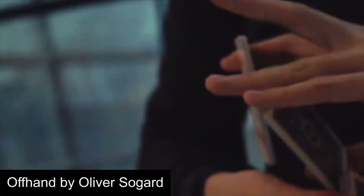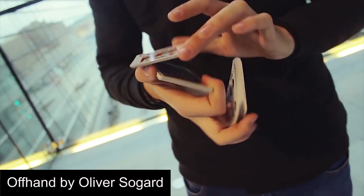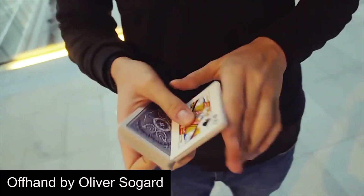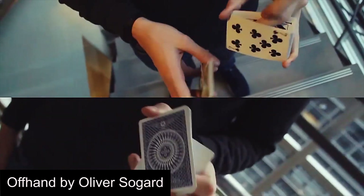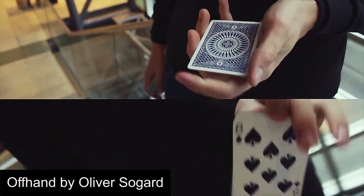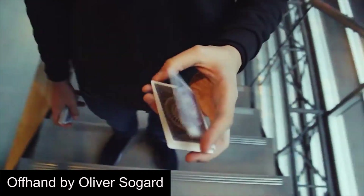Next is Offhand by Oliver from 2015. This video brilliantly showcases Oliver's minimalistic style with Tobias' signature editing that is meant to confuse viewers. With the simple movements of the cards presented in such a complex matter, the video has to be rewatched a ton of times for every shot and every move to be fully appreciated.